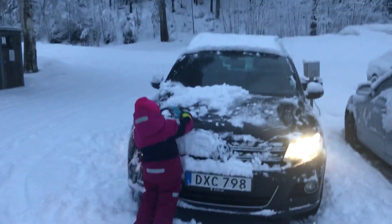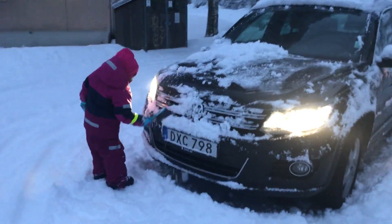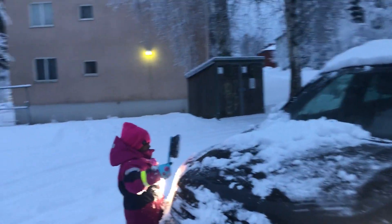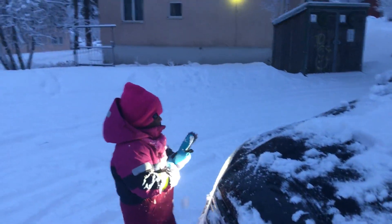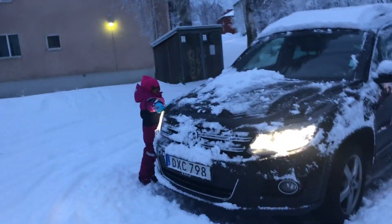Clean it, Kitty. Nicely clean. Clean your car. Hello Kitty, say: 'What are you doing?' I am cleaning the car. Okay, clean the car.